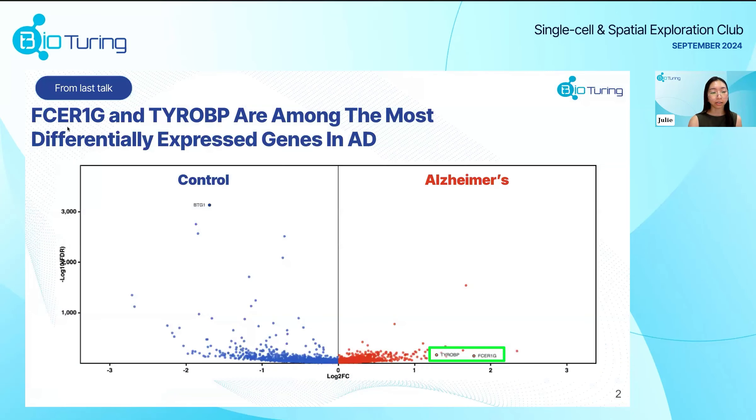To recap from last week, we found these two genes, FCER1G and TYROBP, as among the most differentially expressed genes in Alzheimer's. Based on these findings, we can now explore the potential for discovering similar markers in other neurodegenerative diseases such as Parkinson's.